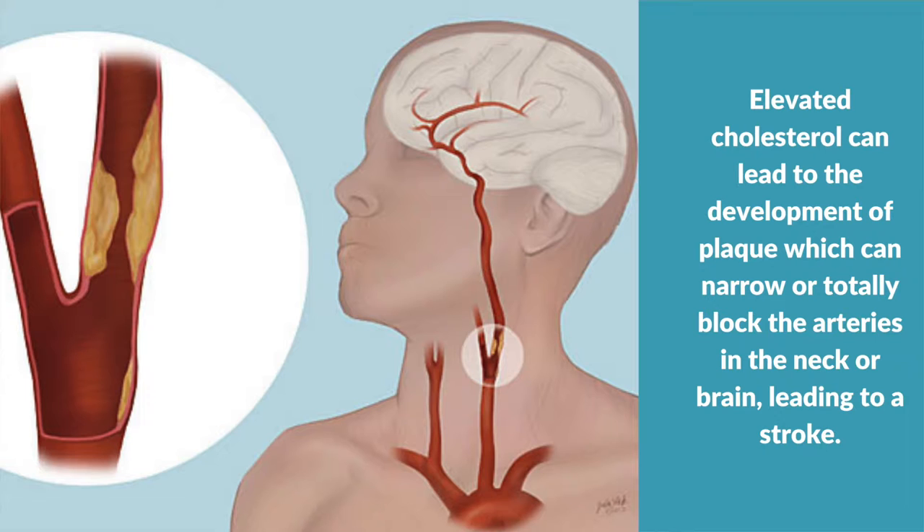Elevated cholesterol can lead to the development of plaques which can narrow or totally block the arteries in the neck, which is called carotid stenosis, or it can lead to narrowing or blockages of the arteries of the brain, which will lead to a stroke.